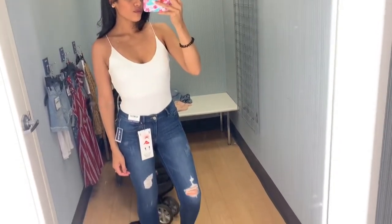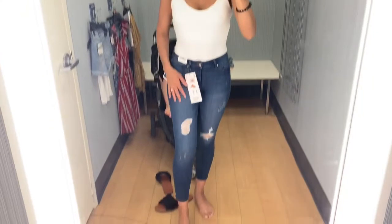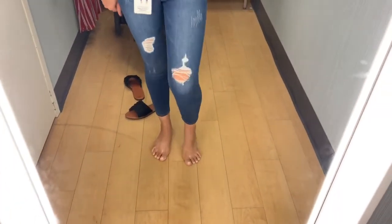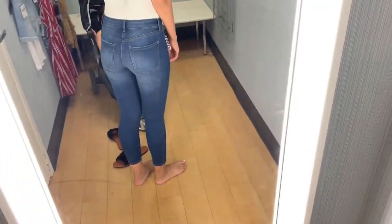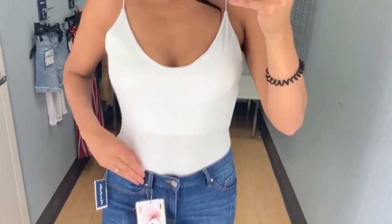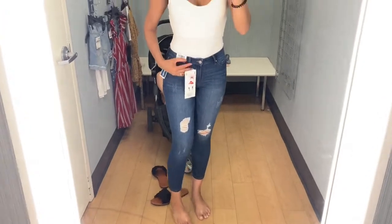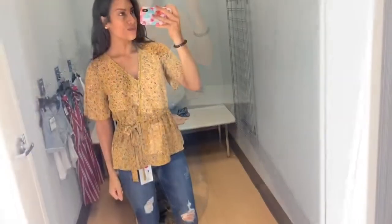This next outfit was probably one of my favorites — a white bodysuit paired with distressed jeans. I really liked these jeans; they were super comfortable, stretchy, and not stiff or tight. I'm thinking about going back for those jeans. The bodysuit came in about three or four colors and I went with white. I think if you add some black heels it would make a really good girls' night out or dinner outfit.